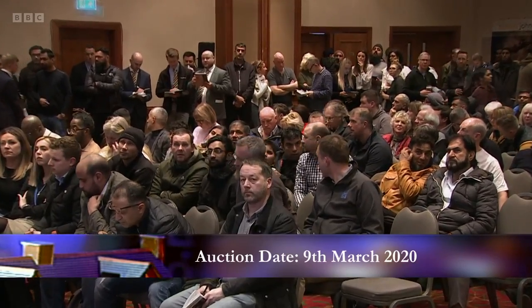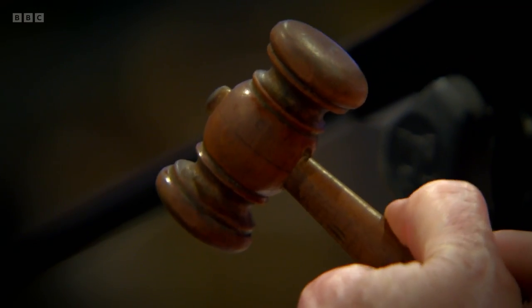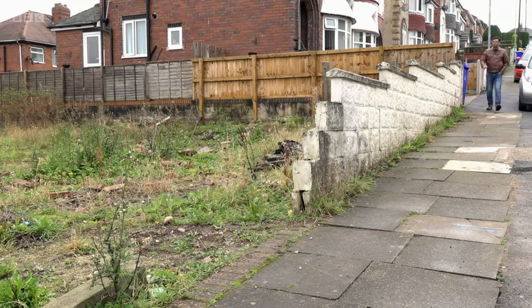This was a popular lot on the day, with bids going back and forth between several interested parties. It was bought by Shobit and wife and business partner Richa from Derby for £31,000.